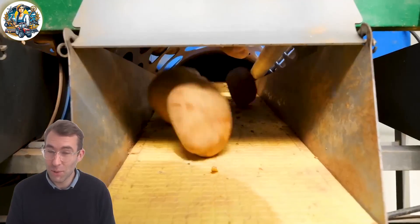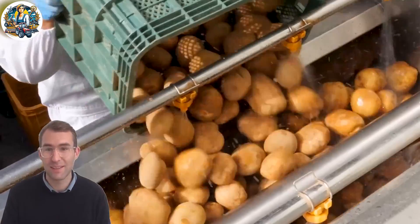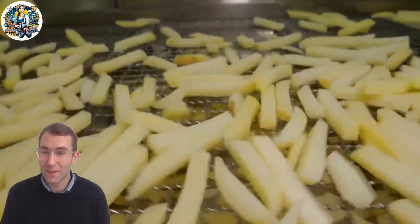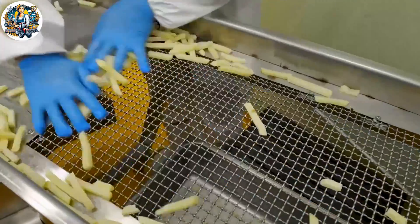At a premium French fries processing plant in South Korea, operating at full capacity to meet consumer demand, a crucial step involves the meticulous pre-processing and precision cutting of potatoes into perfectly sized pieces for the next stage of production.